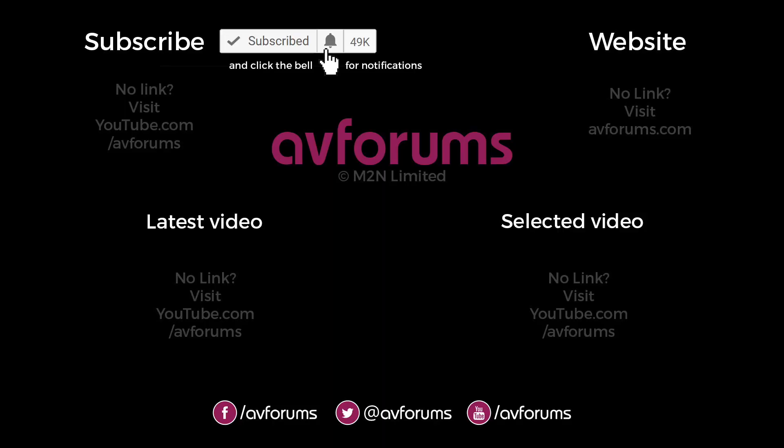Hopefully you found this video very interesting, and if you have, then please like and subscribe. And don't forget, you can find more reviews, news, articles and videos like this at avforums.com, Europe's largest home entertainment community. Thanks for watching.